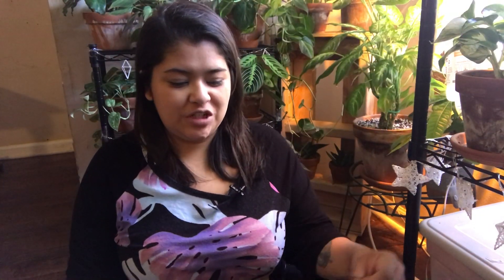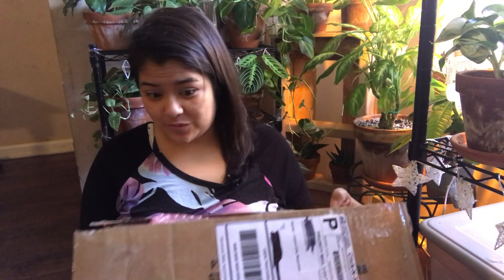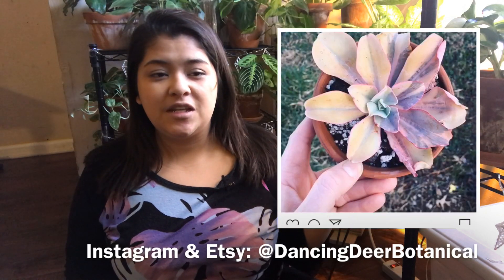It's here! I had to change my shirt into my Tacky Monstera shirt to celebrate. I pre-opened the package and it's way bigger than I thought it was going to be. This is from Shannon and she has Dancing Deer Botanicals — I will leave her information down below. She specializes in succulents, Hoyas, and philodendrons.